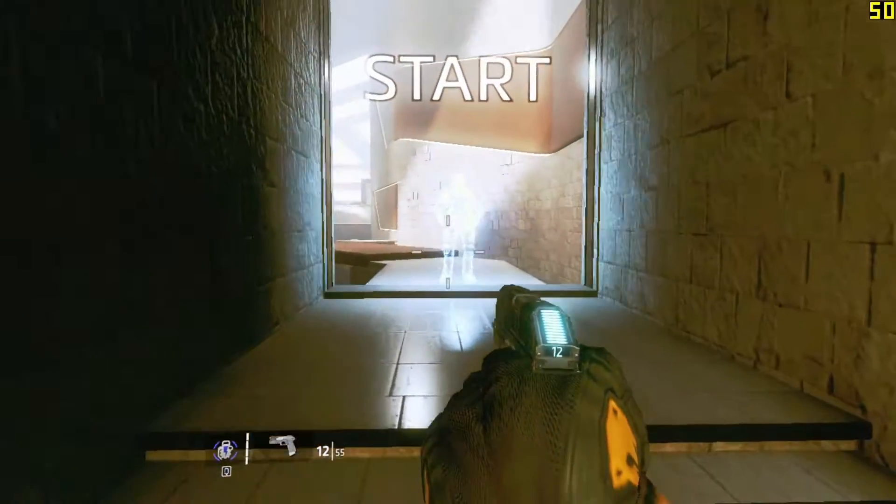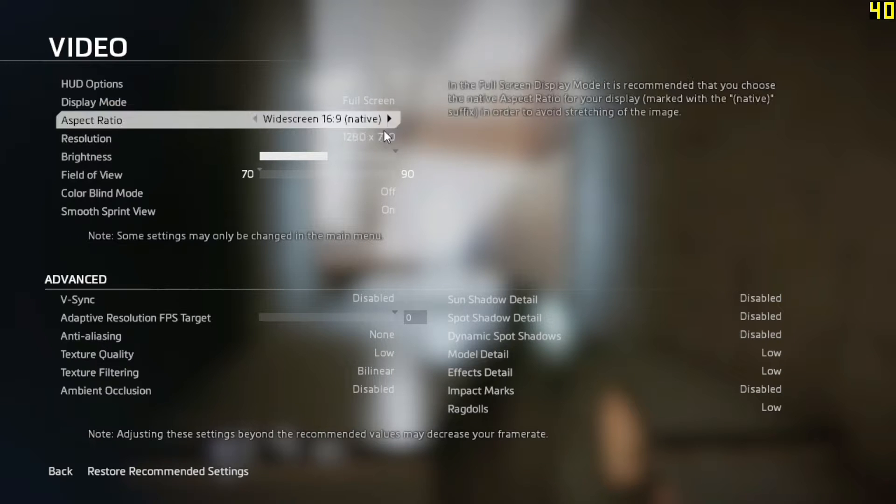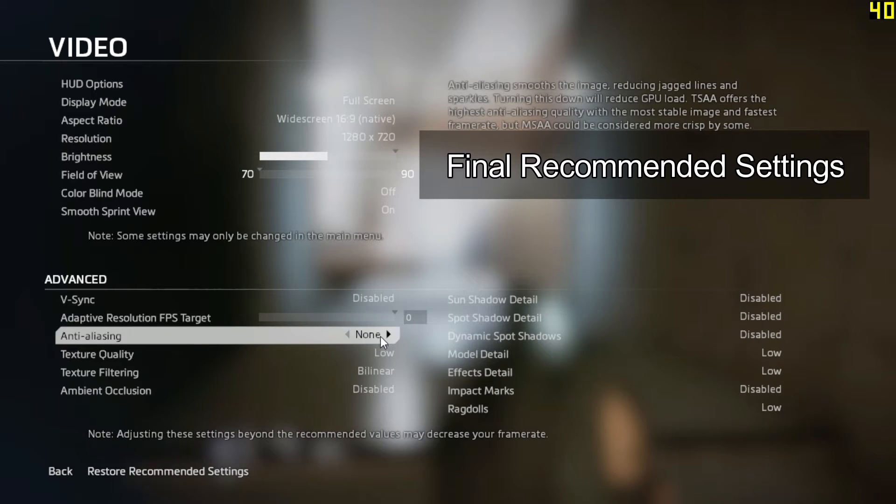Hey guys, believe it or not integrated graphics do somewhat work in Titanfall 2, one of the most graphics-intense games that just got released one month ago.